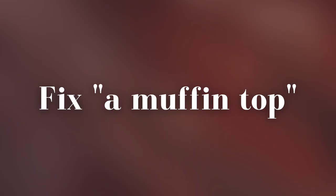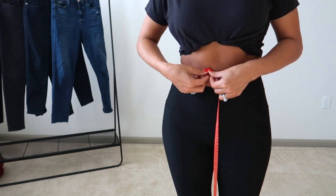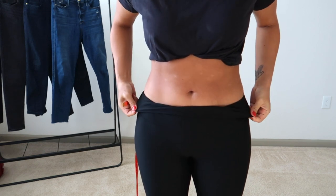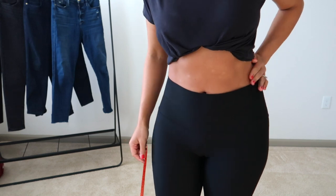The first clothing mistake that creates a muffin top is when the waistband of your pants or skirt is too low. On jeans and pants this is called the rise — the measurement from the crotch gusset up to the top of the pant, somewhere around the belly button. For some people the natural waistline is above the belly button and for some it's below. The muffin top effect is created when your jeans waistline is too low, creating a harsh line where there should be the natural curvature of your hips. Wearing a higher waistline will completely remove the look of a muffin top.